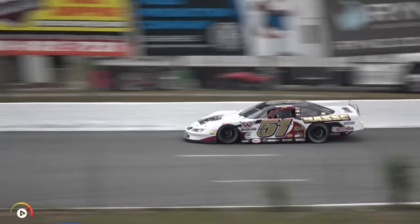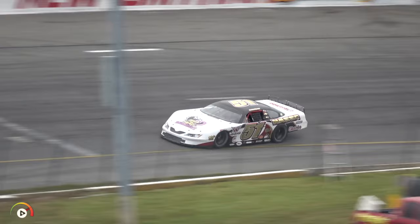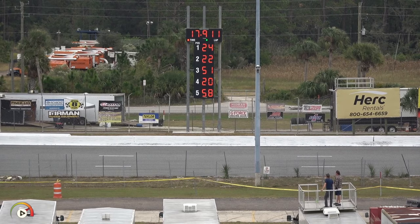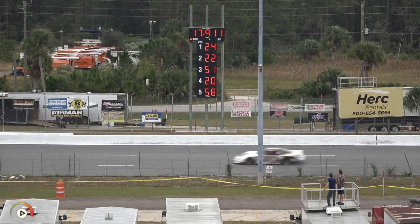Nasi has been a runner-up here previously, still chasing his first Governor's Cup. He comes down to the checkers — 17.911 — that'll move him up to third. Nasi has won just about everything else here, including a World Series championship — everything but the Governor's Cup. Maybe that changes today.